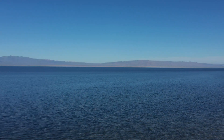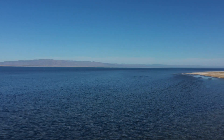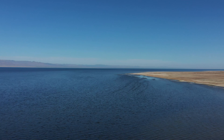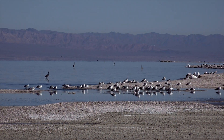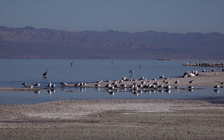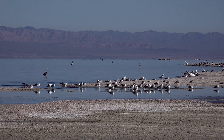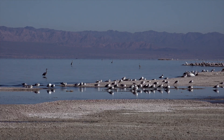Formed over a century ago by Colorado River flooding, the Salton Sea has become a crucial stopover on the Pacific Flyway, hosting over 400 bird species. Its importance as a wetland habitat cannot be overstated, particularly as other western wetlands have diminished.